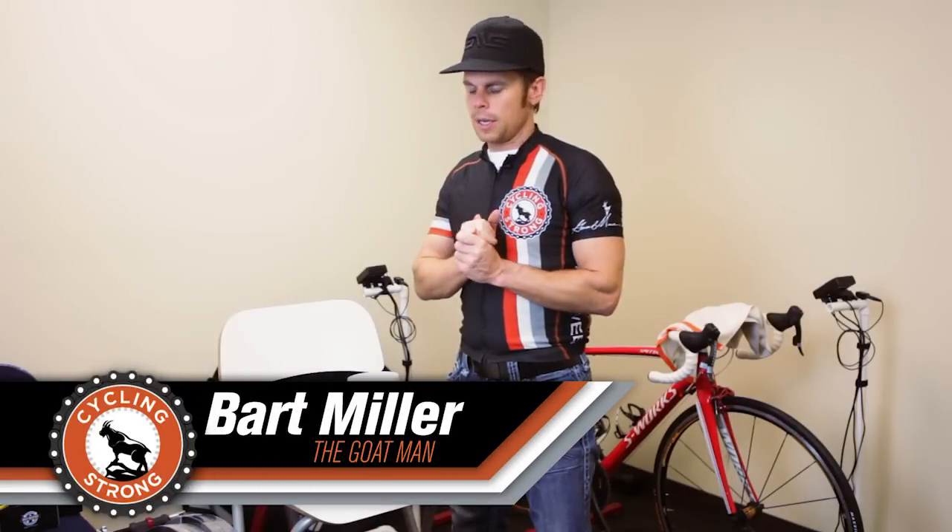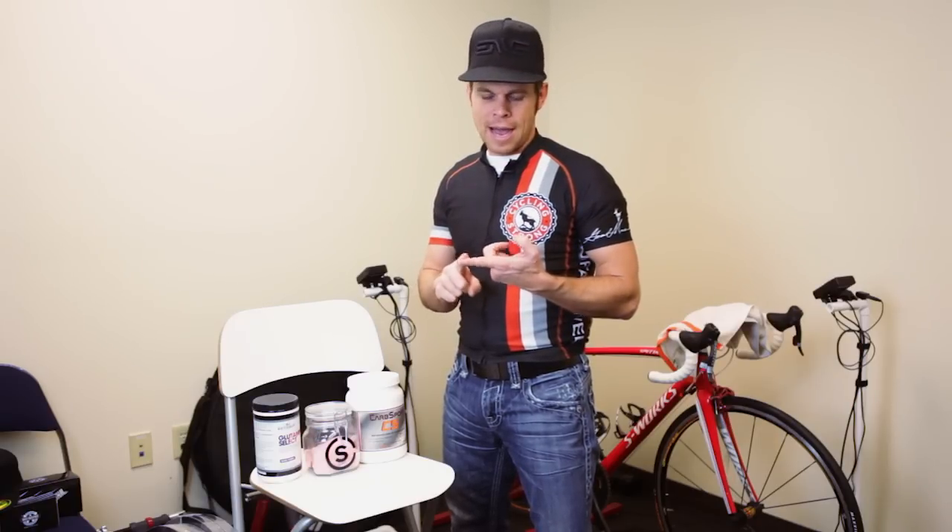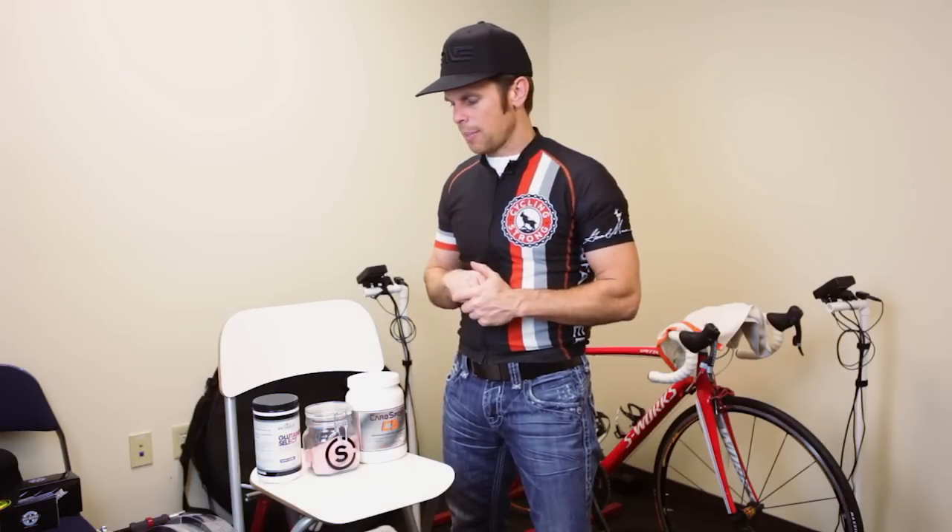Bart Rutherford with Cycling Strong. I get asked a lot of questions about different lengths of rides, what kind of products to use, stuff like that. I still get hit up a lot — hey, what if it's a three-hour ride or what if it's a four-hour ride? If someone asks me what to use for a 30-mile ride, I can't answer that without knowing your fitness level or whether it's got hills. So I wanted to share what I do and give you a way to think about it.